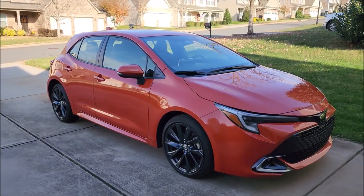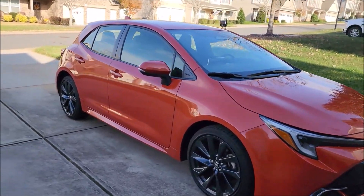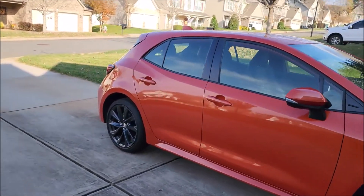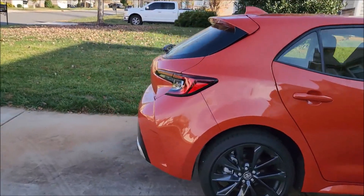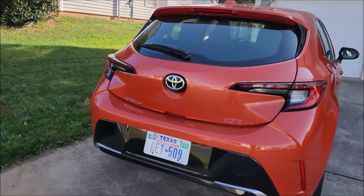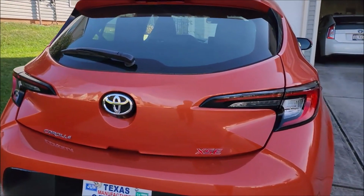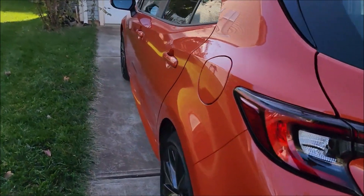Here you're seeing the 2023 Toyota Corolla Hatchback. Many people haven't seen a Corolla Hatchback, but this is a great vehicle — a new model that Toyota has. It's a beautiful color. This is the top XSE trim. Let's get inside and take a look at the dashboard.